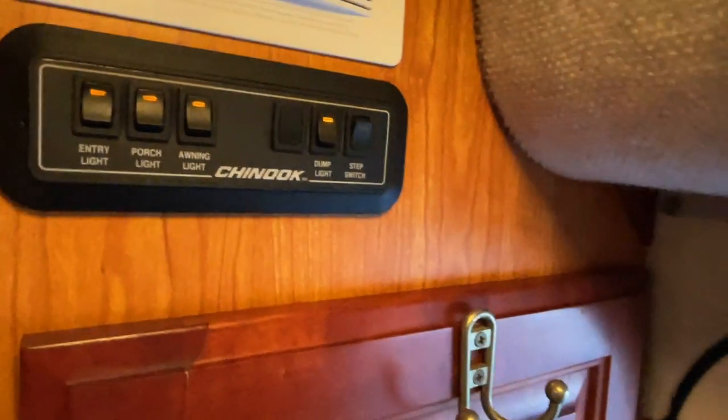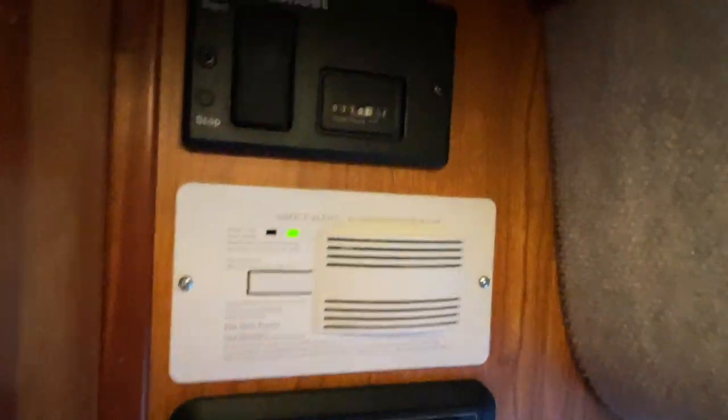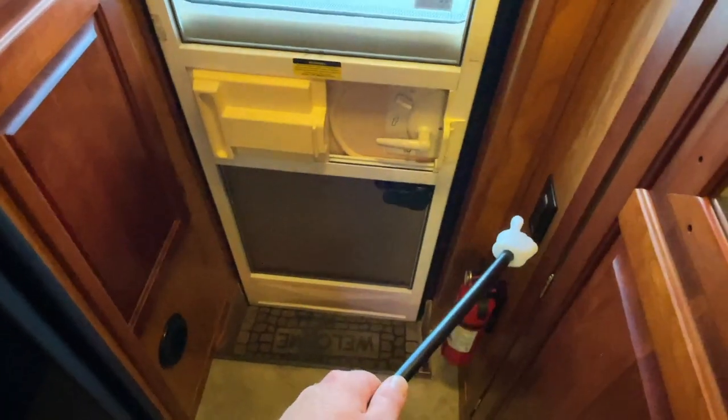Right here by the entry door, we've got light switches for your entry light, porch light, awning light, dump light, and step switches so the steps don't open every time you open the door. Got your generator start-stop — it's an ONIN 4K with 328 hours, with a fresh service and fresh oil change by our certified ONIN techs. Got your wardrobe closet here with a rack to hang your clothes. That's the center rafter for the awning, and the awning crank is back in here too. Got your two table legs, a furnace duct down low, a fire extinguisher, and a 110 outlet.